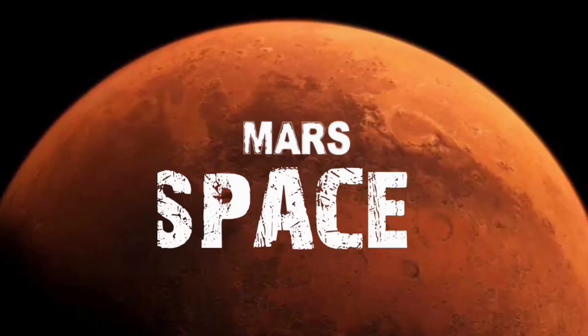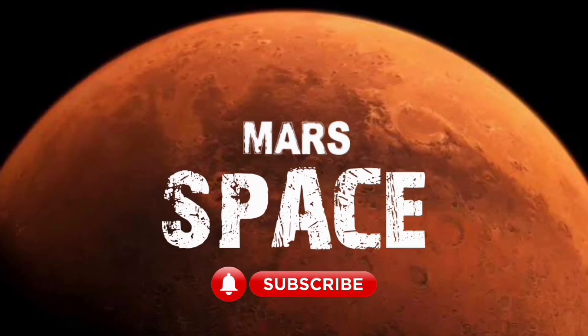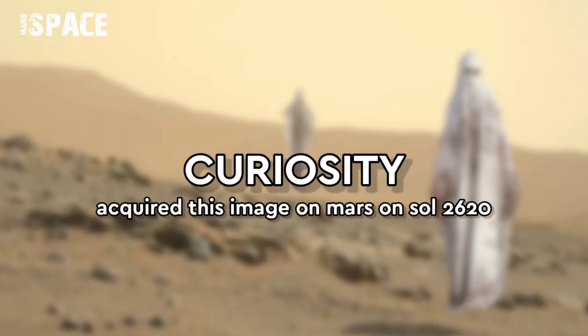Hi friends, welcome back to our YouTube channel Mars Space. For more updates, hit the bell icon with thumbs up and please watch the full video.